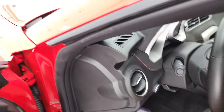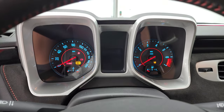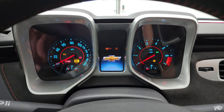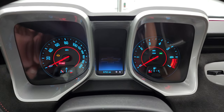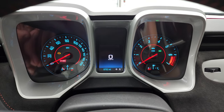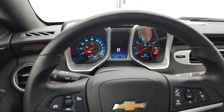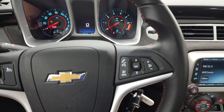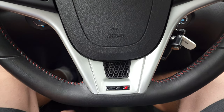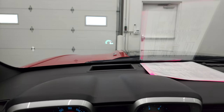We'll hop inside to check out the miles and the radio, then start it up and take a look under the hood. This one has 8,752 miles. You get the digital speedometer, the leather-wrapped steering wheel, Bluetooth and audio controls on the right, and cruise controls on the left. You get the flat-bottom steering wheel with the ZL1 logo, and the heads-up display in the windshield.